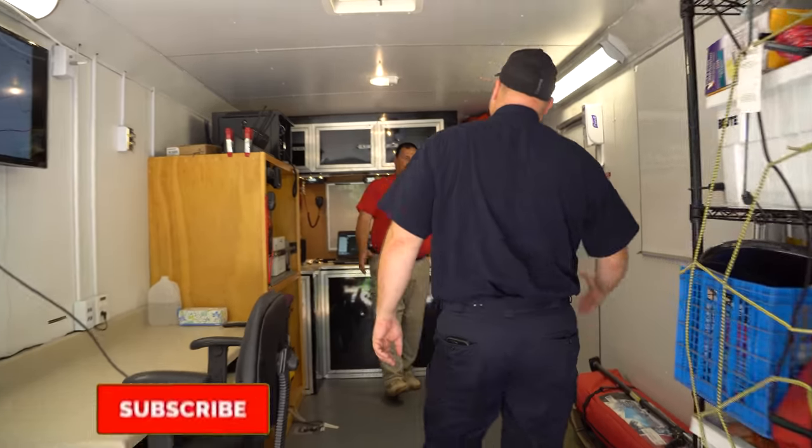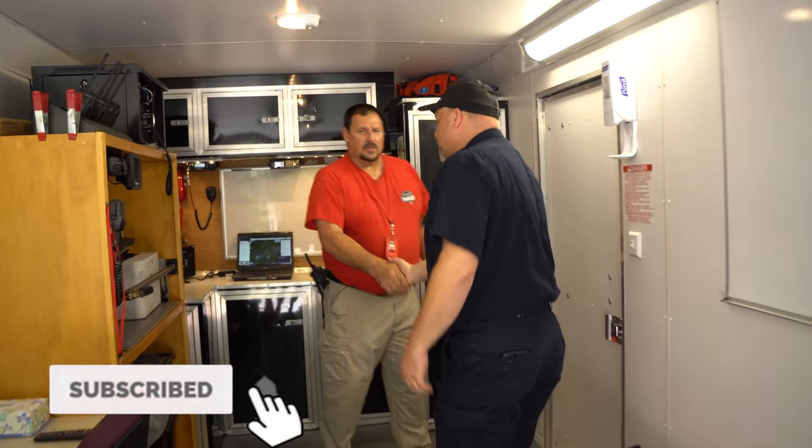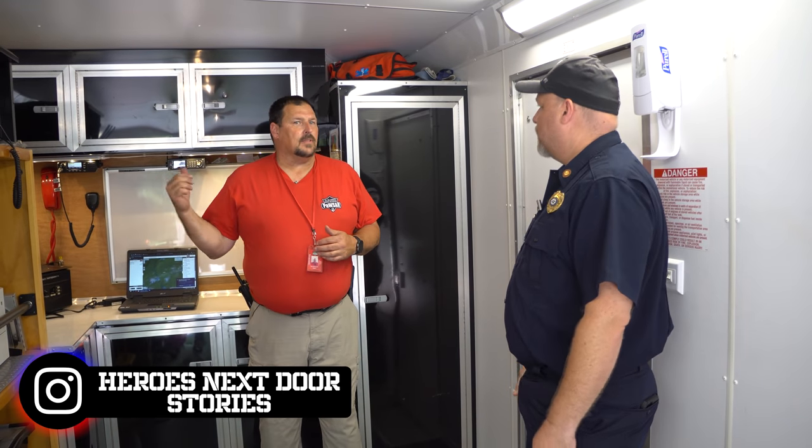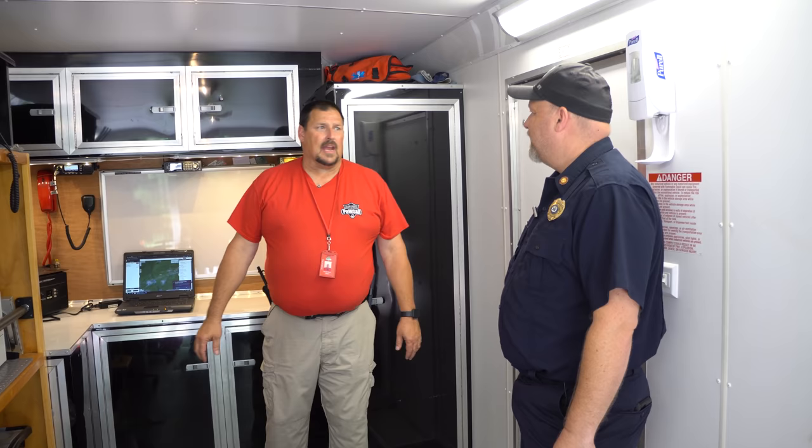Hey chief, how are you doing today? Not too bad, thanks for inviting us out. You've got a bunch of stuff going on today. So it's a training weekend for us. It's also Heroes Weekend up here at the campground, so they asked us to come out and display some of our equipment and some of our canines.